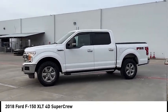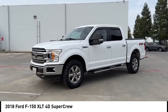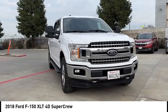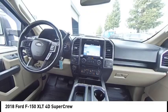Fog lights. Speed control. Four wheel disc brakes. Front wheel independent suspension. Take this vehicle for a spin and see why so many shoppers are now proud owners.